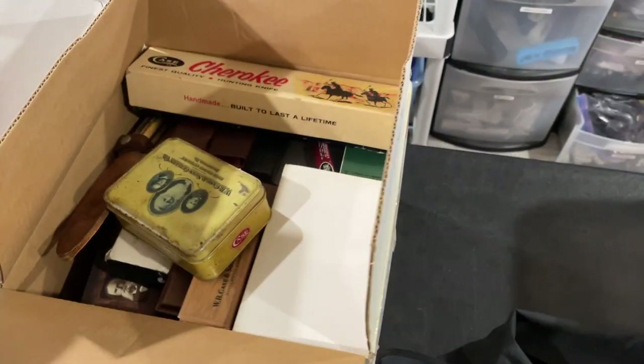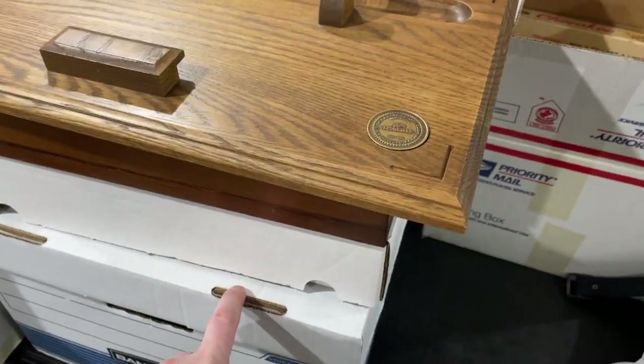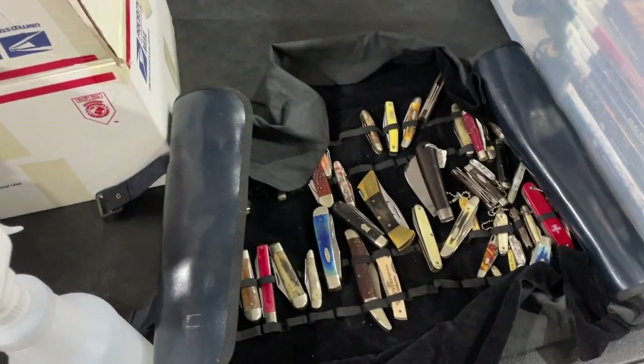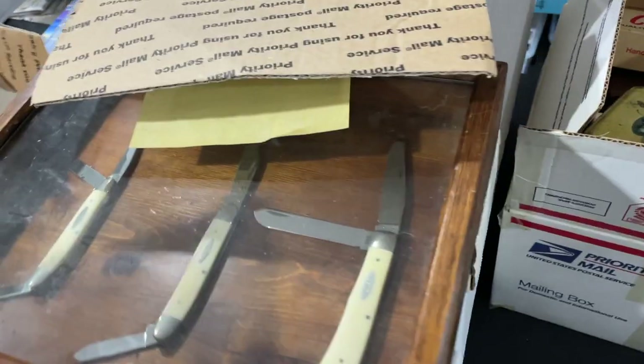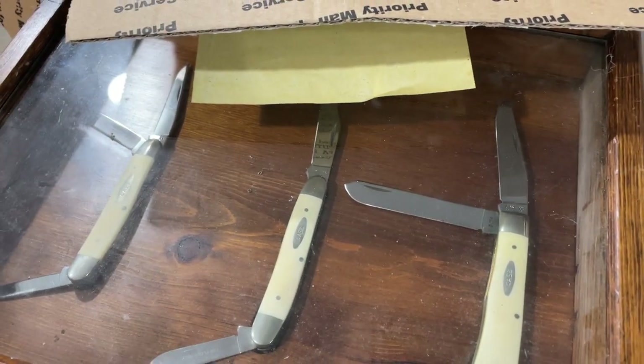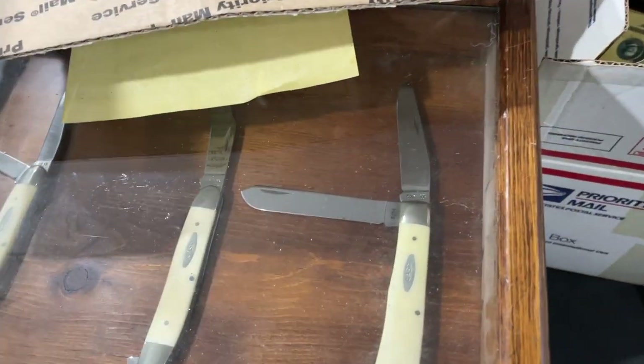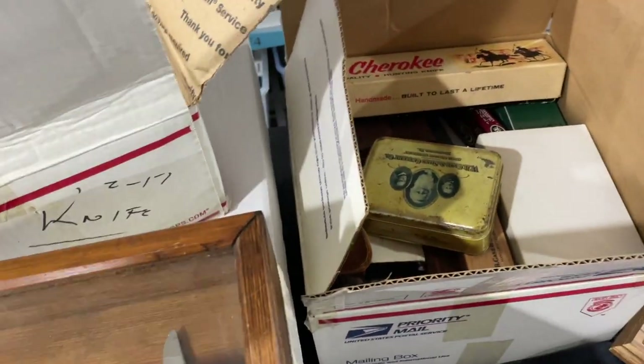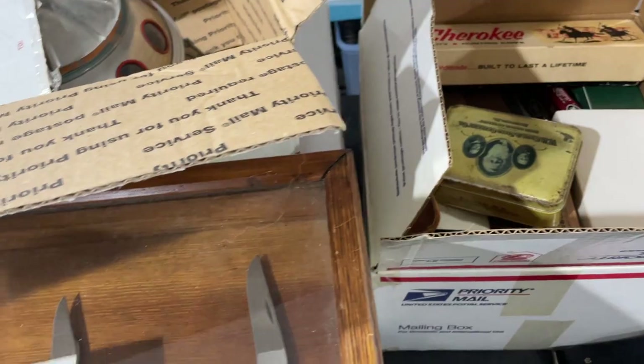The other brands that seem good are Remington and Buck. If you're seeing knives out in the wild, Remington, Buck, and Case are kind of three brands that I'm noticing you need to look for. I'm excited to sell this display with three Case knives — it's like an original store display, so that one could be massive. All of these in here are Case, so I've got a lot of work to do.